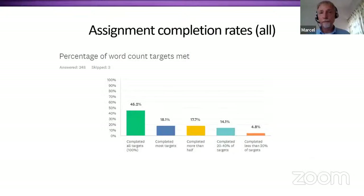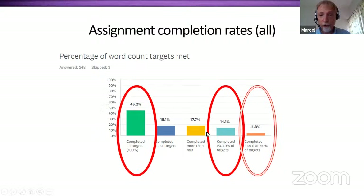Looking at the compliance breakdown: 45% of students completed all assignments. I'll be comparing two groups — students who completed 20 to 40% of targets versus students who completed 100%. For reference on some slides, I've also included students who completed less than 20%, to see how they compare with the 20 to 40% group.